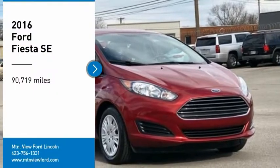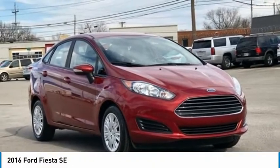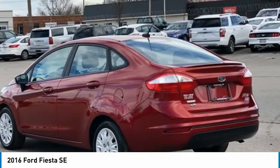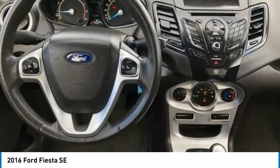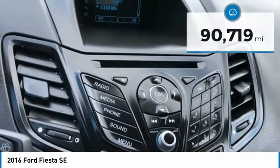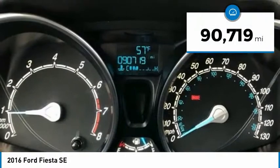Stop by and take a look at the 2016 Fiesta. Ford will be offering a wide range of options and accessories on the Fiesta in a play to make the Fiesta highly customizable to fit the preferences of its drivers. This vehicle has less than 95,000 miles.